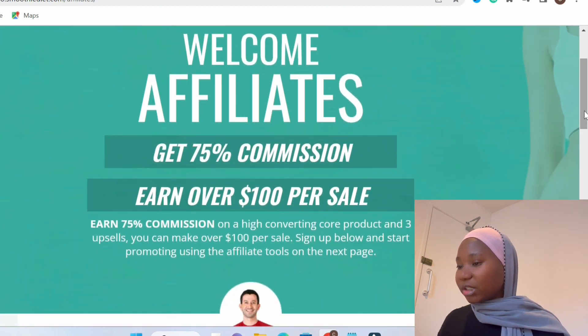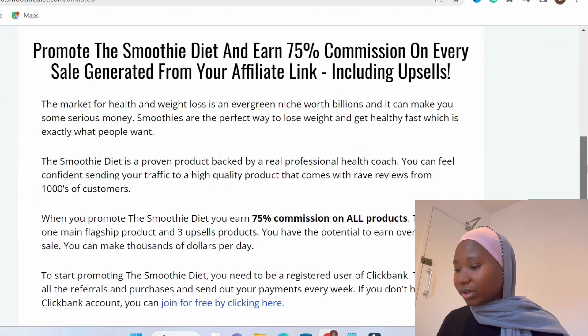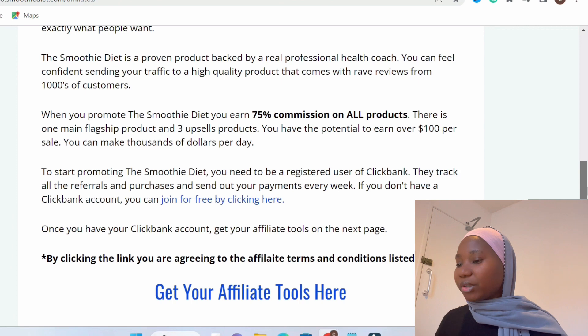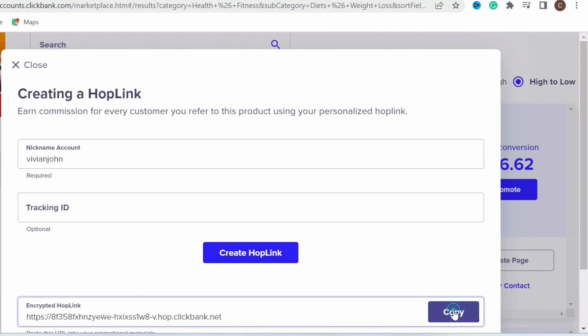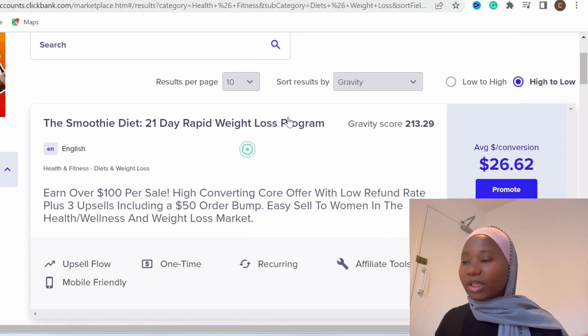Check if there are any rules about where to promote — whether you can use social media like TikTok or others. There's nothing here about not being able to use any social media platform, so we'll assume you can promote it anywhere. What you want to do next is grab your affiliate link. Click on 'Promote,' type your nickname, then click 'Generate HopLink,' and copy that link. This is your affiliate link — if anyone buys through this link, that's how you make your commission. Paste this link in a notepad because you'll need it later.